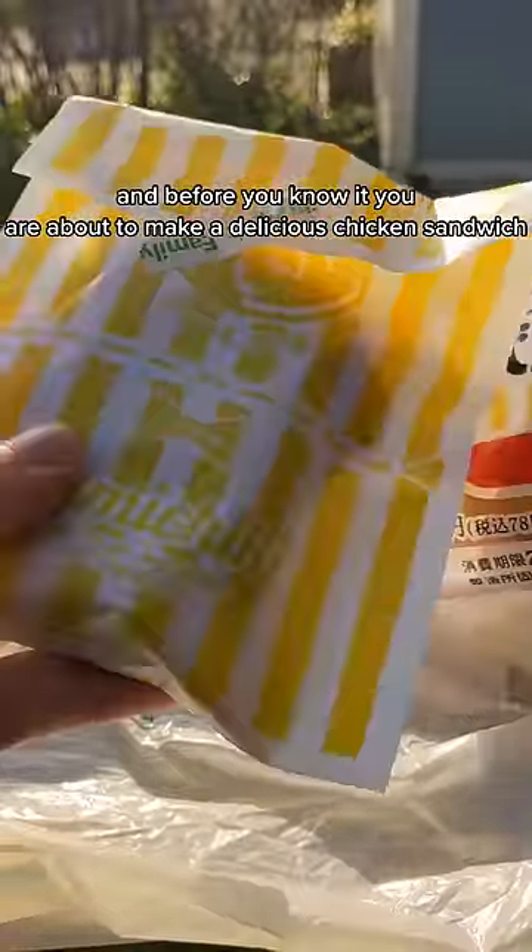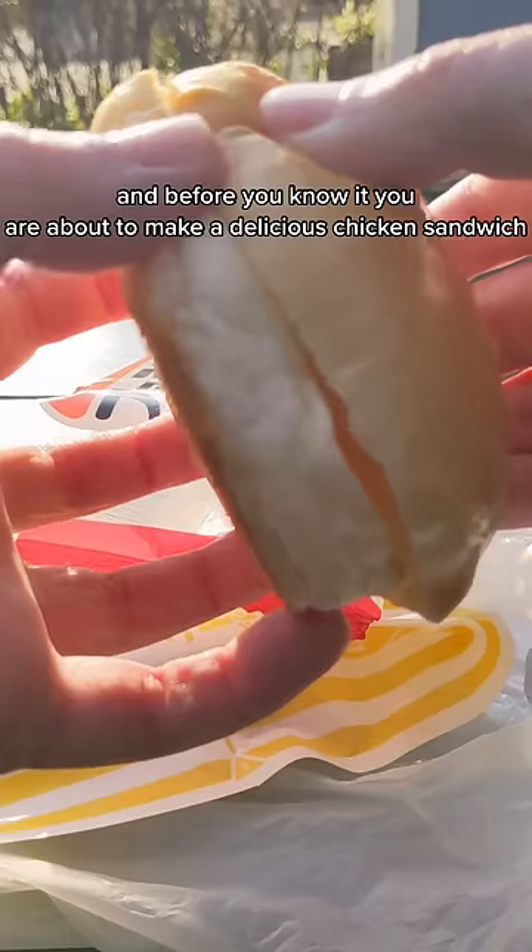Next, you go to the hot food section and get yourself a delicious famichiki. And before you know it, you are about to make a delicious chicken sandwich.